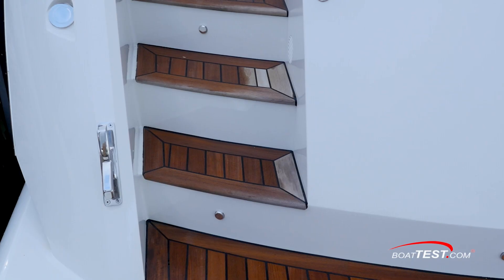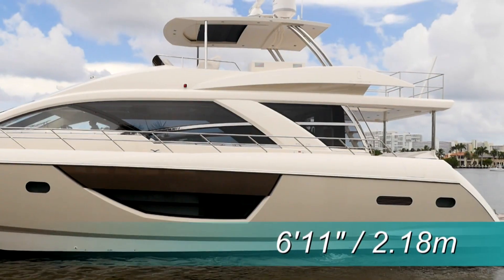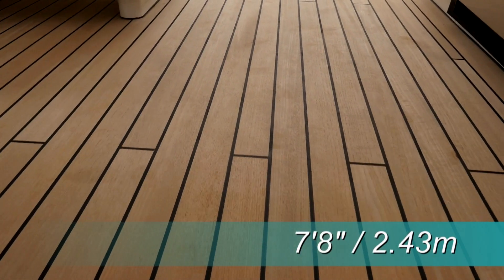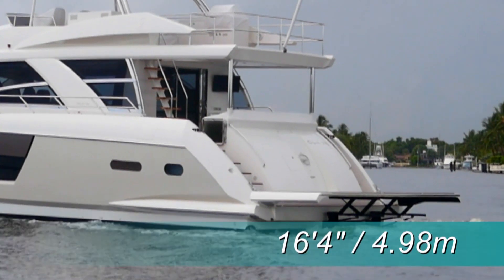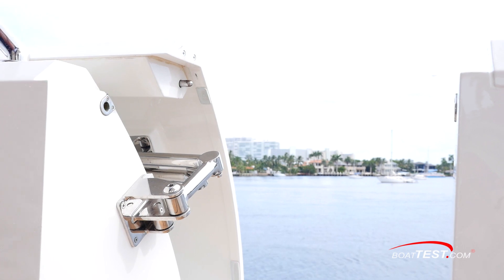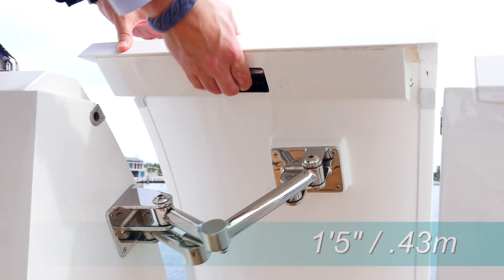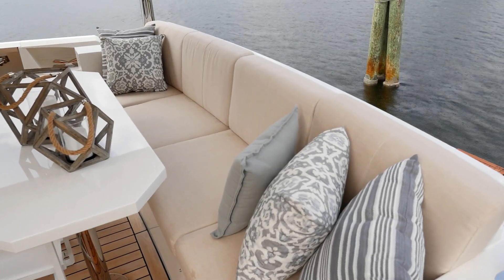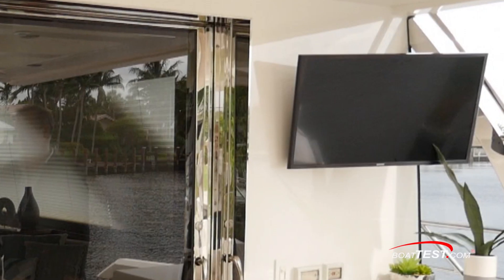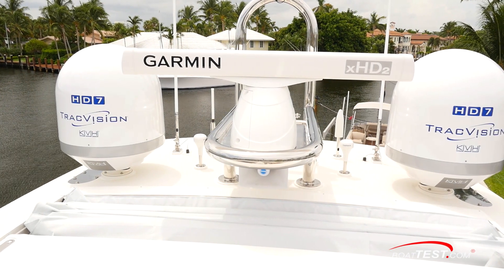Back on the swim platform, access to the aft deck is up port and starboard stairs. The aft deck is sheltered by the overhang of the extended flying bridge above, with an overhead height of 6 feet 11 inches, and it's decked out in teak, measuring 7 feet 8 inches fore and aft by 16 feet 4 inches wide. To the port and starboard bulwarks, there are exquisitely designed boarding doors with stainless steel pantograph hinges, allowing the door to be opened outward — they measure 1 foot 5 inches wide. There's a settee across the transom that's 9 feet wide, and there's a table on a pair of stainless pedestals for al fresco dining. Our test boat had a flat-screen TV mounted up high in the starboard forward corner, connected to the KVH Track Vision domes on the hardtop.